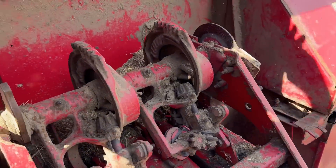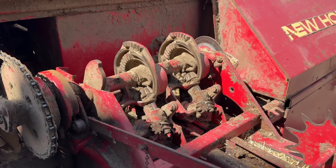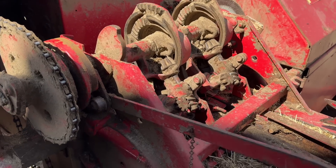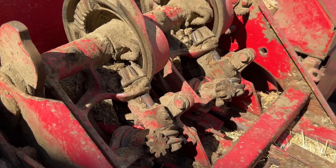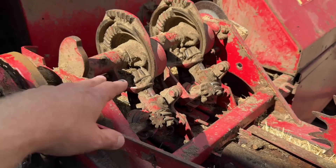There they are — the knotters. They're either the most amazing thing in the world or your biggest headache. I love them, I think they're absolutely truly amazing. Knotter design has hardly changed in the last 50 years — still pretty much exactly the same. I'll explain them more later on; I'll get more cleaned up first.